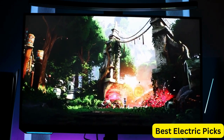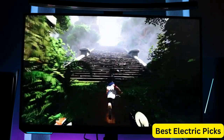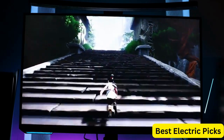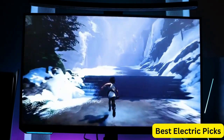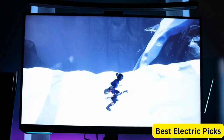Additionally, it has multiple connectivity options including HDMI, DisplayPort, and USB hub. The Samsung 28-Inches Odyssey G70A Gaming Computer Monitor is a great choice for gamers looking for a high-quality display with advanced features to take their gaming experience to the next level.